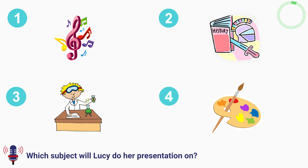Hi Lucy. I am really looking forward to your presentation tomorrow. Hi miss. So am I. That's great. So, what will your presentation be about? Well, I'm not too sure yet. What do you mean? I want to do my presentation on music or science. So you haven't even started yet. Not yet. I would prefer to do science, but music is easier. I see. Well, if it helps, we have five students doing history, six students doing art, eight students doing music, and only three doing science. Only three people. I guess I will go for that one then. I think that is a good choice. Music may be easier, but this will be more rewarding. It better be. Now, if you will excuse me, I need to get started.